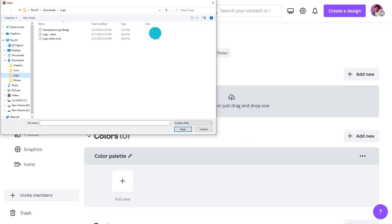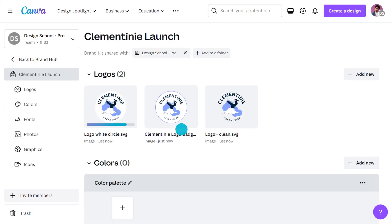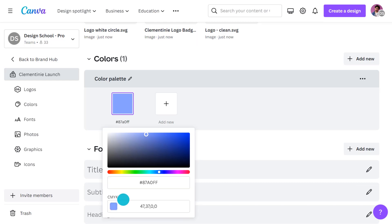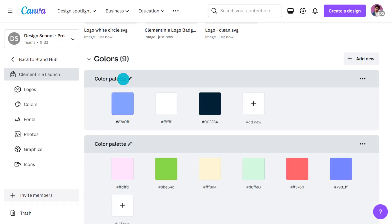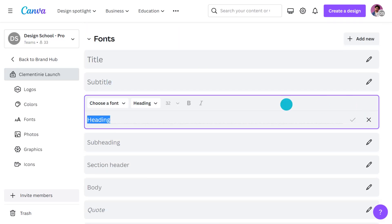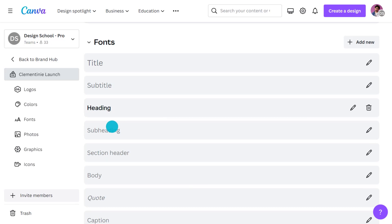If you have multiple lockups, upload them all. SVG files are the best — that means you can adjust the colors of your logo within Canva to create different color variations. Select brand colors using hex codes or CMYK, or both, and categorize them as primary and secondary colors. Then choose or upload your own brand fonts for each heading and subheading style and designate primary and secondary fonts. And that's the basics covered.